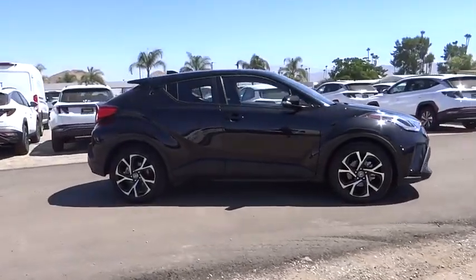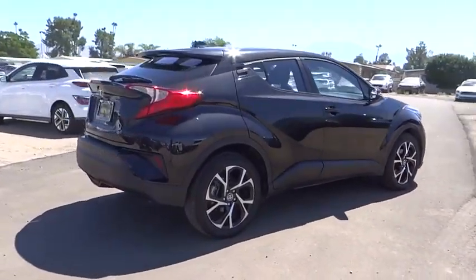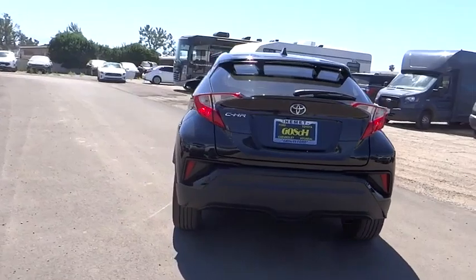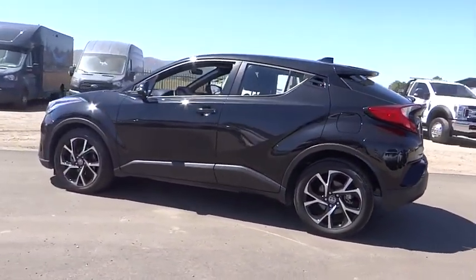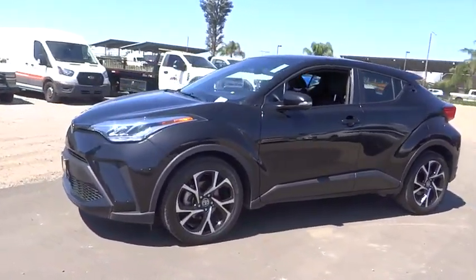Make a great choice today with the 2022 C-HR. The Toyota C-HR's fresh design makes it stand out in the crowd, and the interior oozes with style. The C-HR handles like a race car and has all the safety features you'd expect from a Toyota vehicle.